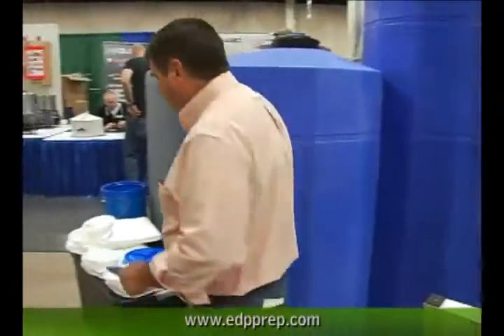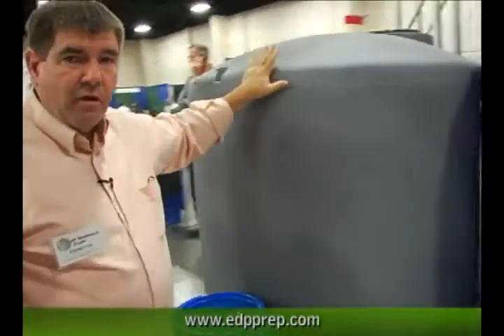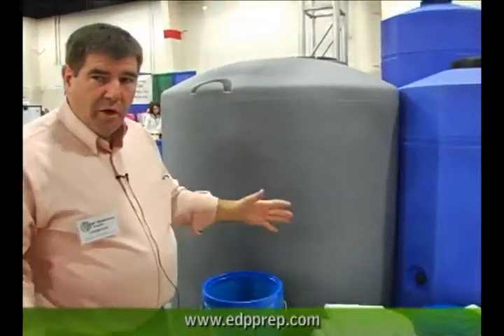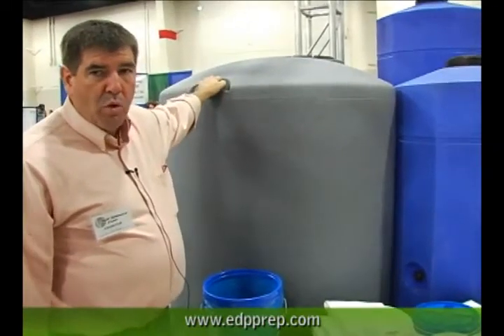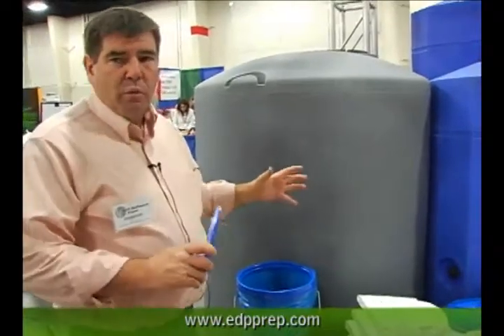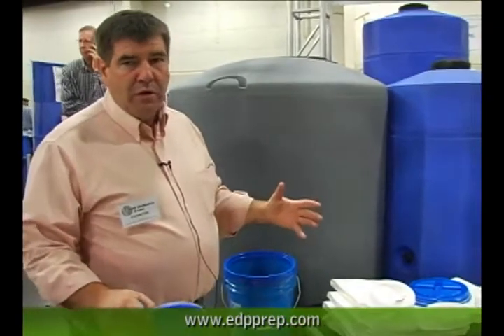We also have our 500-gallon tank — this is our granite 500-gallon. It's a big round tank, 49 inches wide and 68 inches tall. A lot of people love this just because of the quantity of water it holds. The other one we also have is a 1,500-gallon tank — a popular tank where the quantity is very attractive to people.